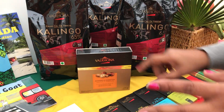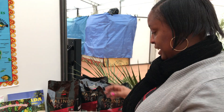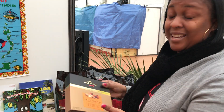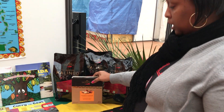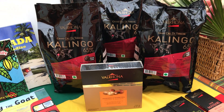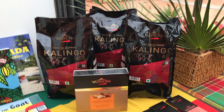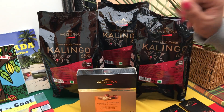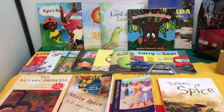Before I go on to the books, I want to draw your attention to this chocolate. The company name is Valrhona — it's a French company — but would you believe they get the chocolate beans from Grenada? They chose Grenada for the chocolate beans because of the exceptional quality of our cocoa beans. They were so happy that we were being represented here that they donated some of their chocolate for display and sampling. Notice the name of this one is Kalinago, after the indigenous people from Grenada.